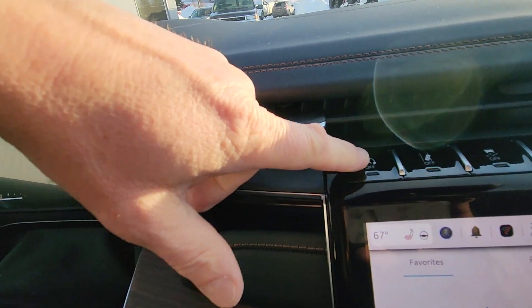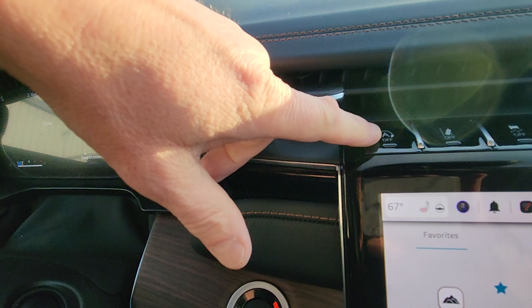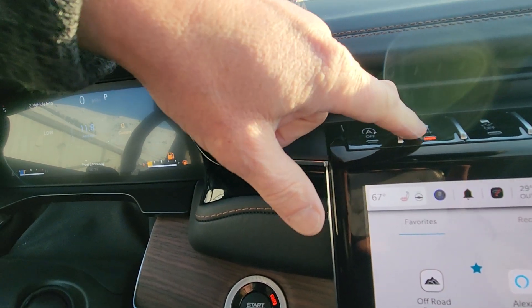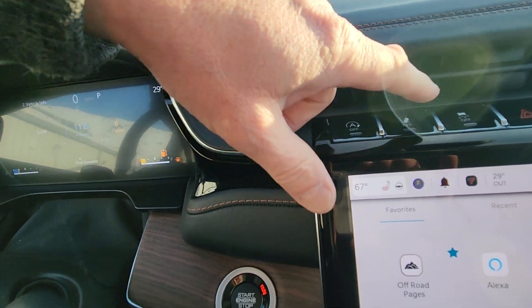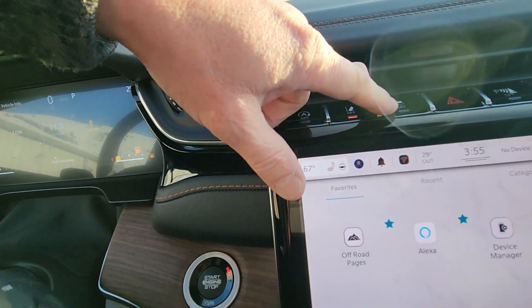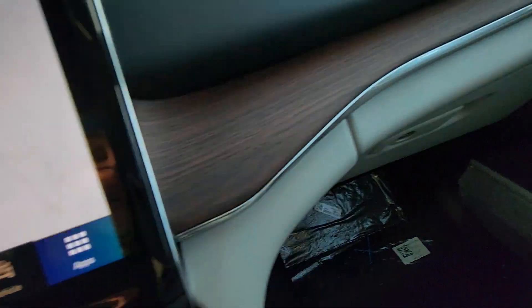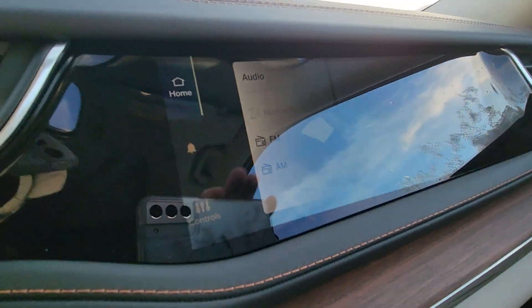This is an automatic start-stop that works when you stop the car and turns itself off — you can disengage that. This is your lane assist to keep you in the lanes. Traction control. And this turns that screen on over here.